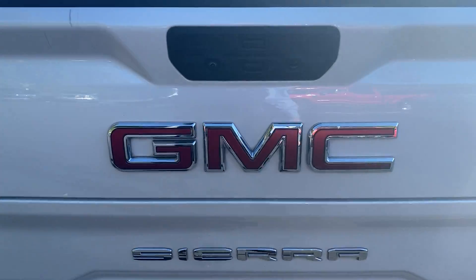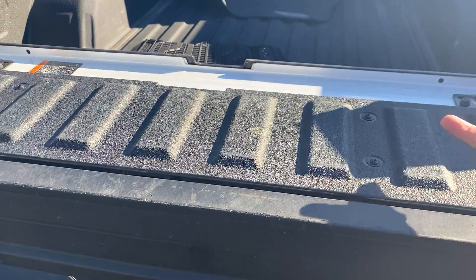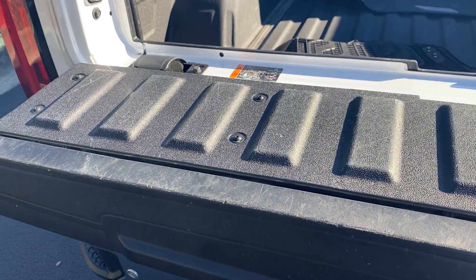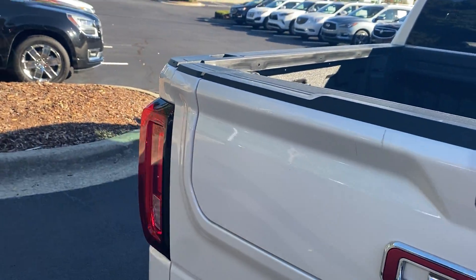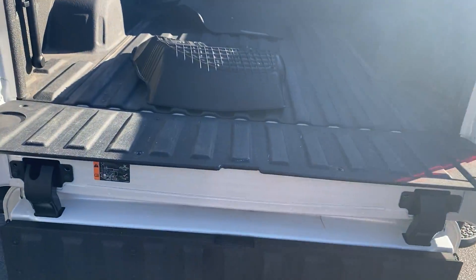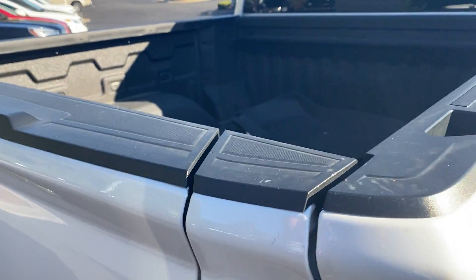It also has the Multi-Pro tailgate. I don't know if you've seen the commercial for it, but everything just kind of flips down and creates a workspace. The whole tailgate can flip down — you've got to flip the main part first. So that flips down, and that could flip down, and then it'll also flip down and make a step. Really cool tailgate overall. Lots of functionality there.